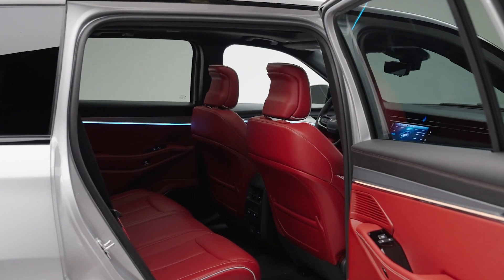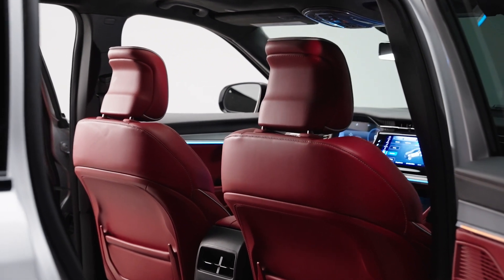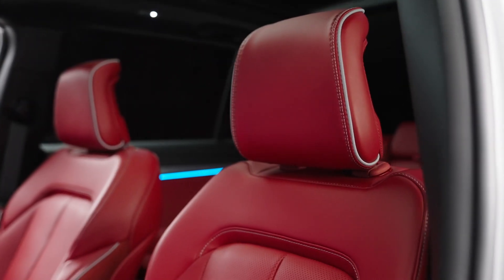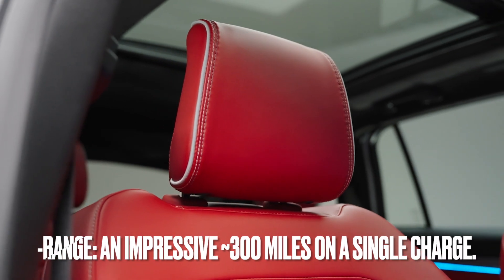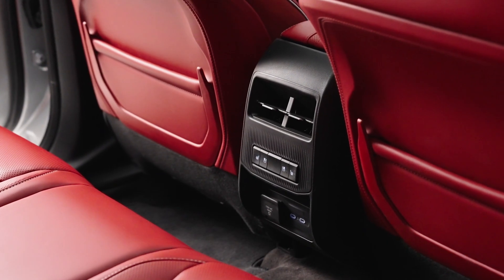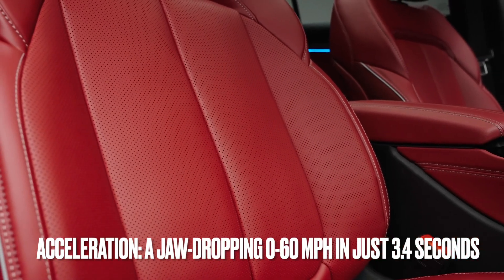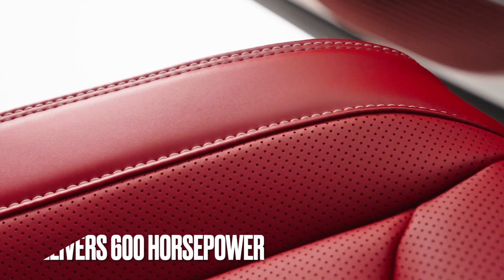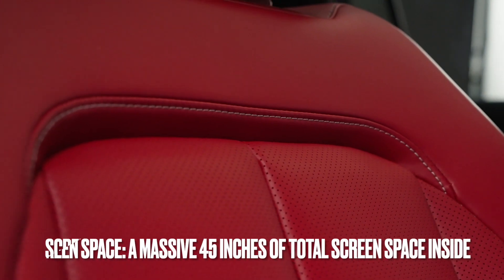The 2025 Jeep Wagoneer S is the new symbol of Jeep, with a forward-looking design and outstanding performance in the electric SUV segment. Here are the highlights: price — Launch Edition starts at $72,000; range — approximately 300 miles on a single charge; acceleration — 0 to 60 mph in just 3.4 seconds; battery — equipped with a 100 kWh battery capacity.